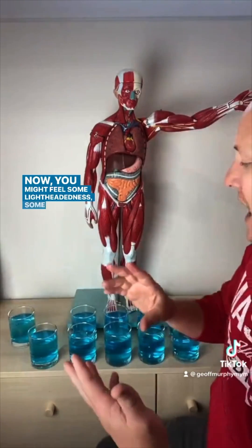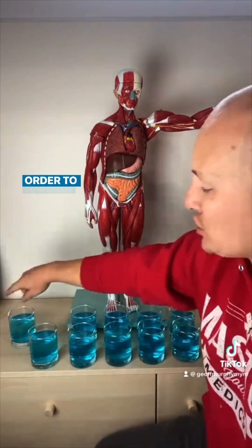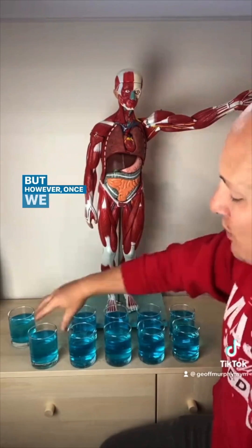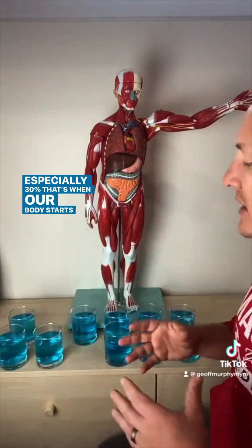Now you might feel some lightheadedness, some anxiety, maybe even increased respiratory rate for a short amount of time in order to compensate for that. But truly, our body can manage a 10% blood loss relatively well. However, once we start to cross the threshold of about 20%, especially 30%, that's when our body starts to recognize it, especially when we lose it fast.